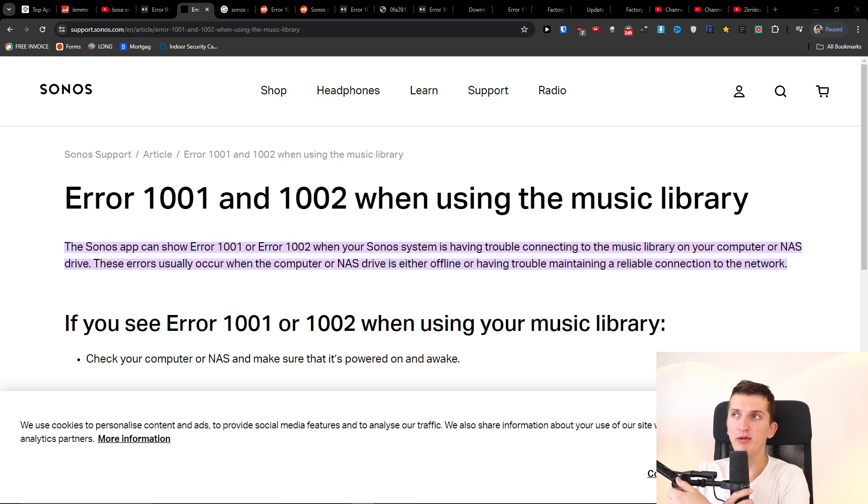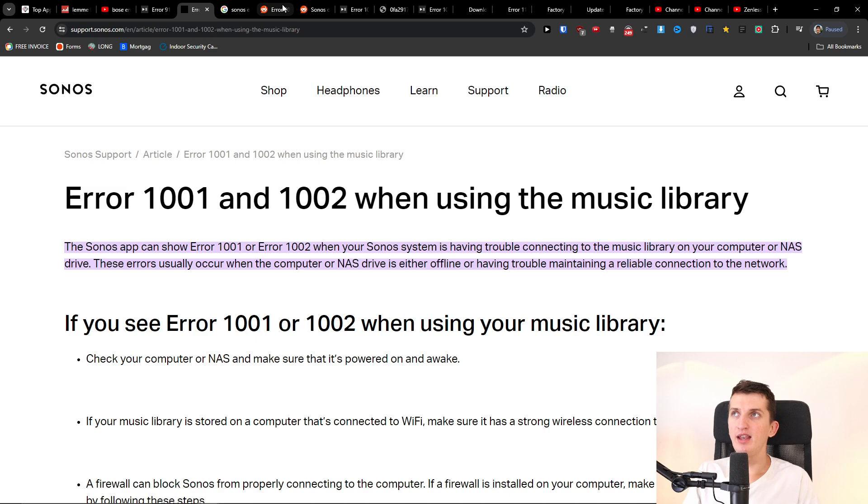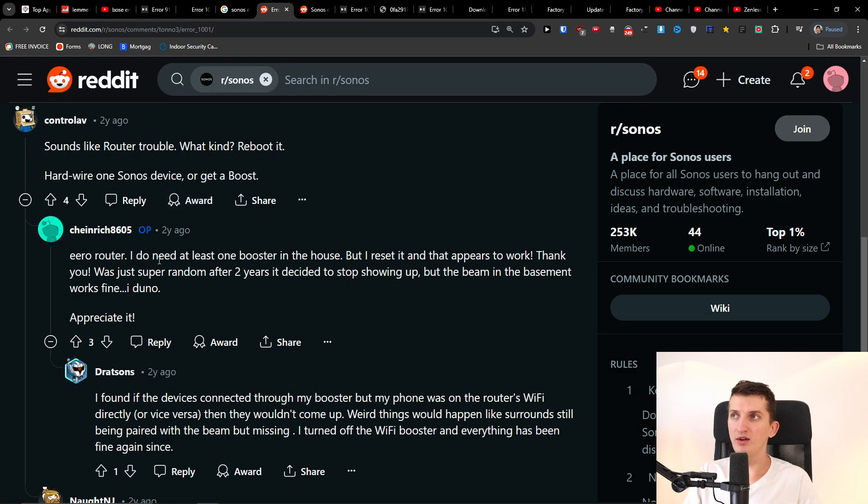In this video I'm going to show you how you can possibly fix the error 1001/1002. This is something I found on Reddit, so I'll just read it to you.